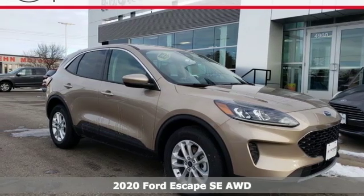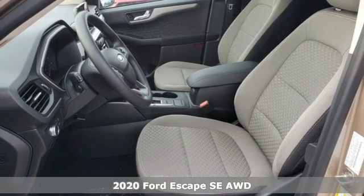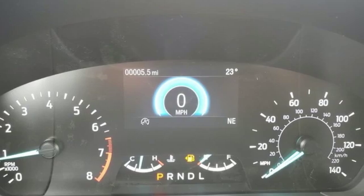Here's a new 2020 Ford Escape. Yield to adventure. This SUV will take you and your toys to far away places. Plus it offers an exciting list of features.